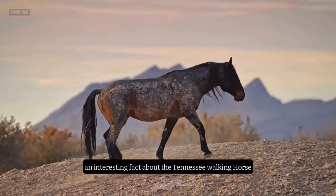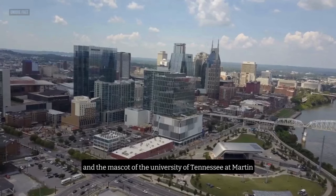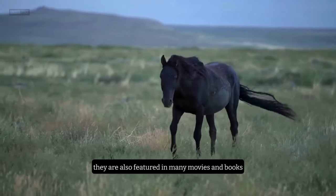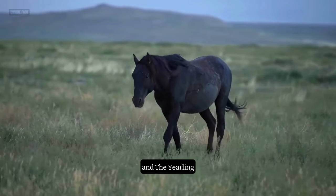An interesting fact about the Tennessee Walking Horse is that they are the official state horse of Tennessee and the mascot of the University of Tennessee at Martin. They are also featured in many movies and books, such as The Horse Whisperer, The Black Stallion Returns, and The Yearling.